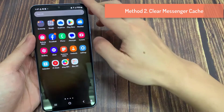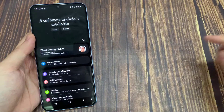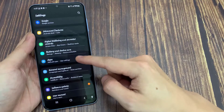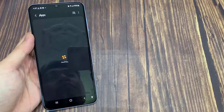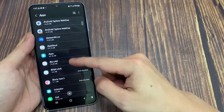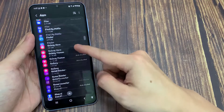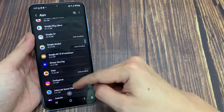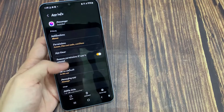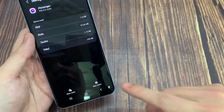Method 2: Clear Messenger Cache. Open Settings, scroll down, tap on Apps. Find Messenger and tap on it. Tap on Storage, then tap on the Clear Cache option.